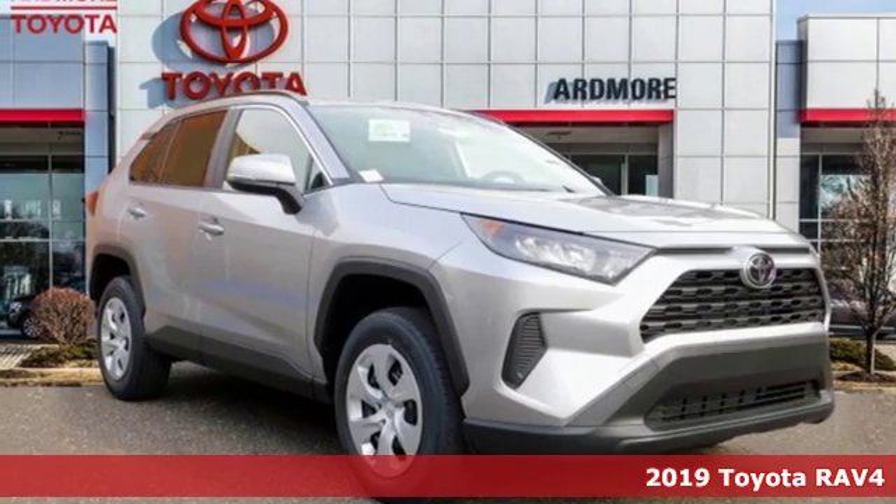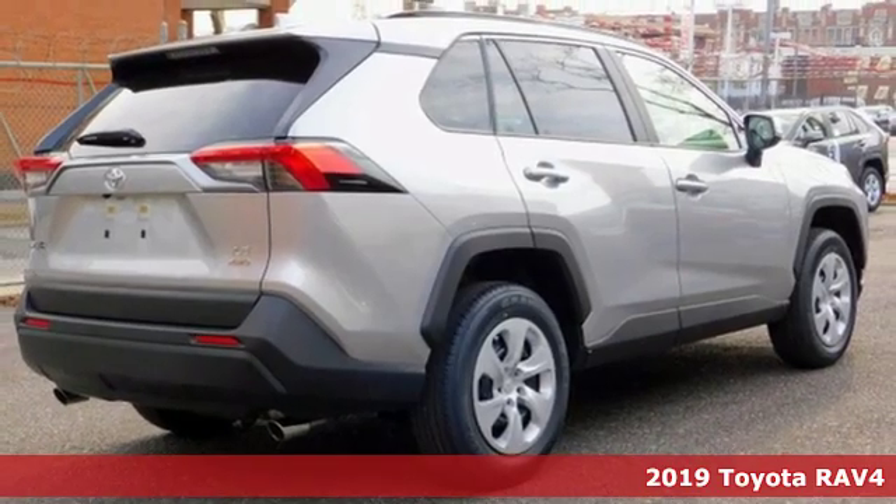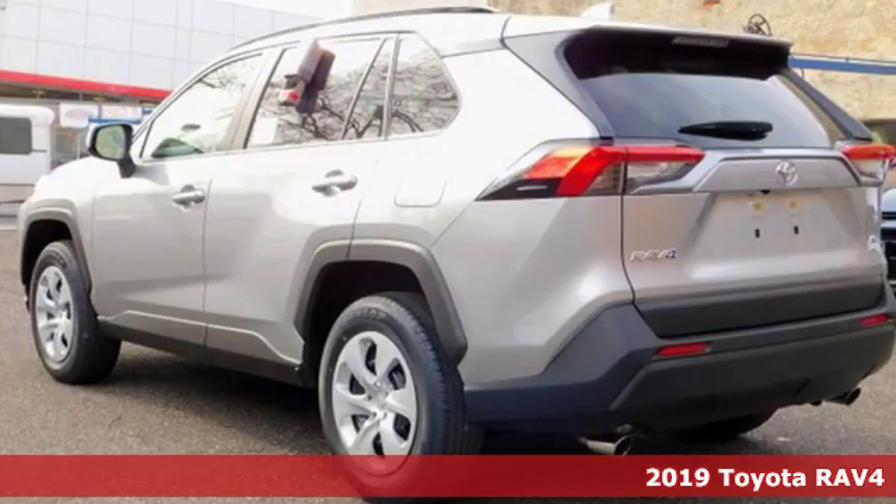It's a new 2019 Toyota RAV4. This dynamic, elegant and spacious RAV4 is the right choice for whatever's next.